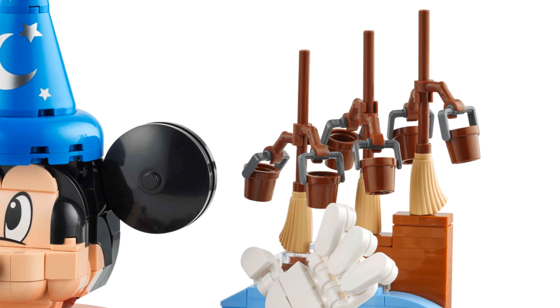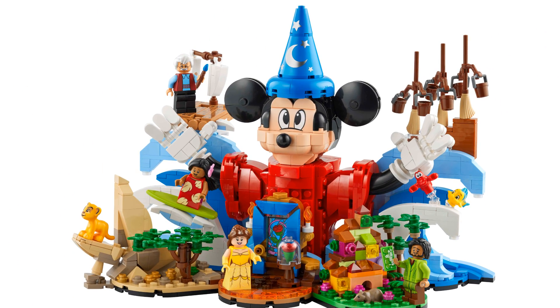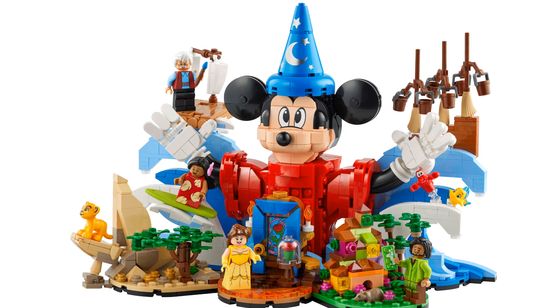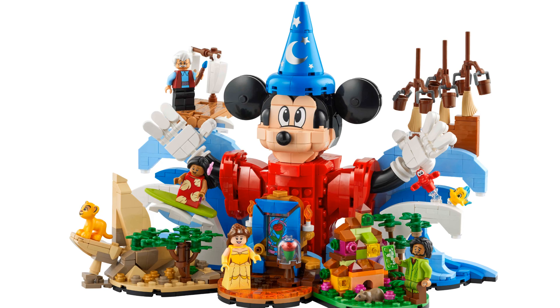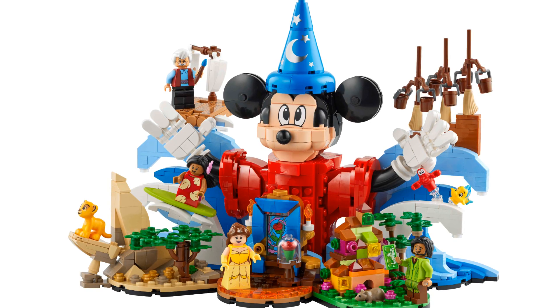Once built this will measure 19cm high — that's about 7.5 inches. It'll be 27cm wide — that's about 10.5 inches — and 17cm deep, that's about 6.5 inches. That is quite a nice size; it's not massive but it'll easily fit on an Ikea Billy bookcase.